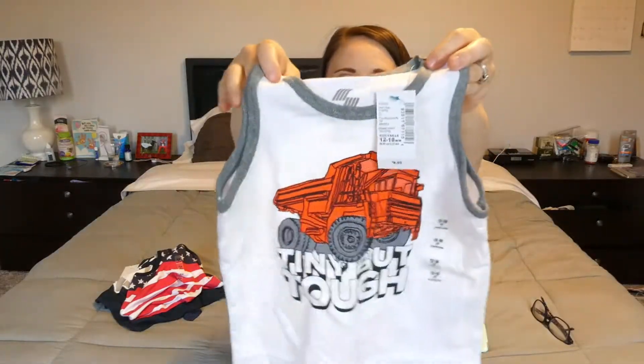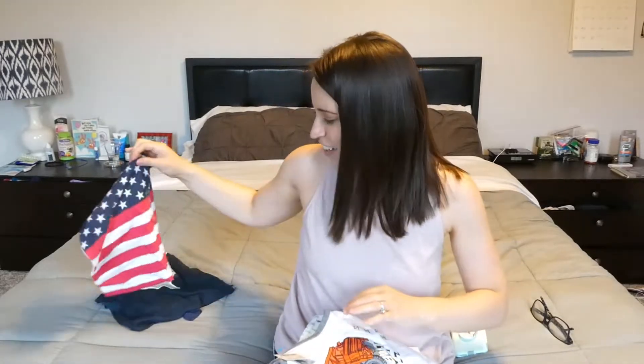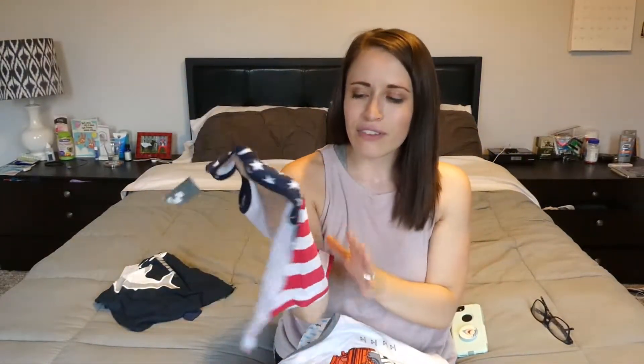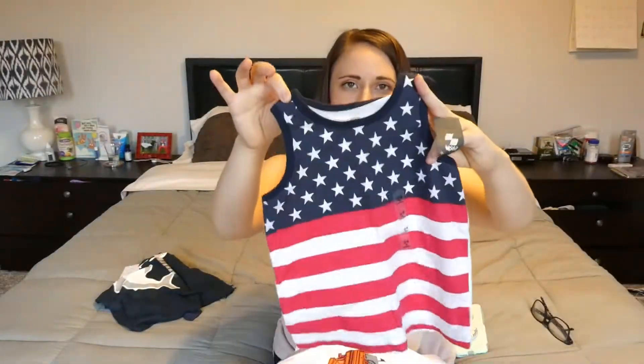This is a little tank top that says 'tiny but tough,' which really kind of explains me and definitely explains Milo. It's got a big old huge truck on it — I showed it to him and he pointed to it and wanted to touch the truck. That one was $2.99. And this was also $2.99 — this is going to be for 4th of July. It's just like a super simple tank top but it looks so much like a flag. The red is the same as the flag, the blue is the same as the flag. So this is what he's going to be wearing on 4th of July this year.